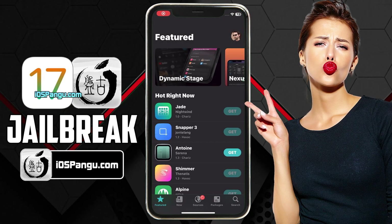Hey guys, what's up? This is Jason. Recently Apple released iOS 17.1 and surprisingly, this version is compatible with the Panda Jailbreak.